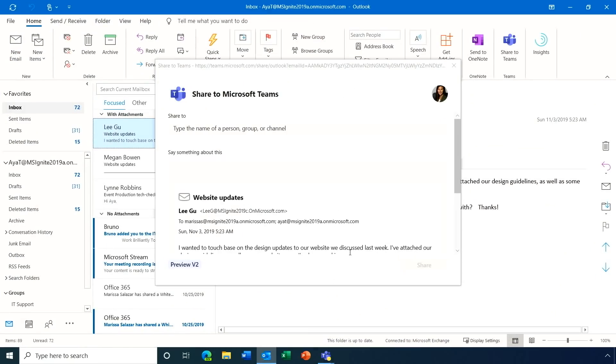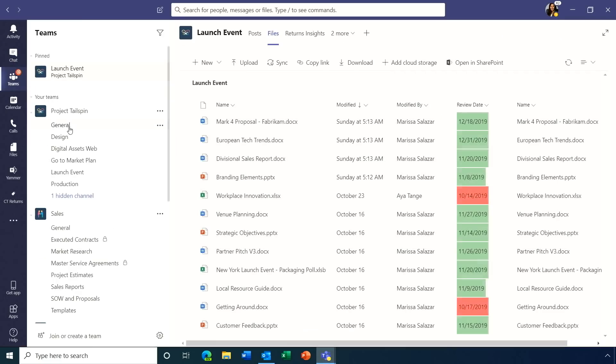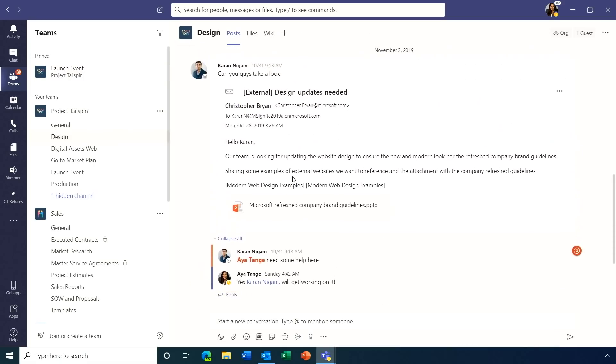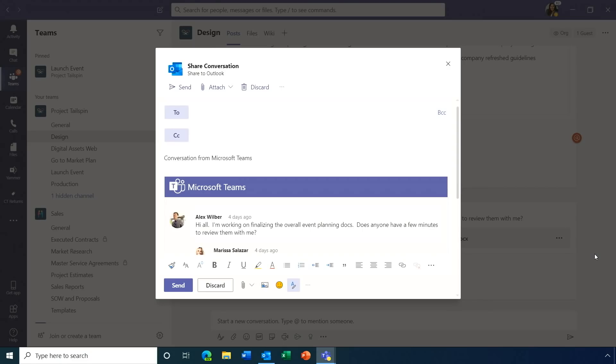For those toggling between Outlook and Teams, you can now easily flow conversations between the two. In Outlook, a 'Share to Teams' button in the top right lets you send an email — including attachments — directly into a Teams channel. Conversely, from Teams you can click the ellipses on a post and hit 'Share to Outlook' to send it to a broader audience, bridging both platforms seamlessly.